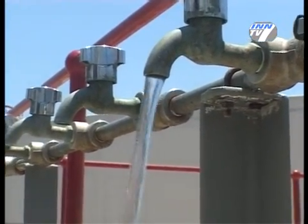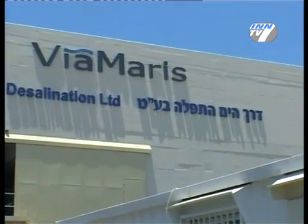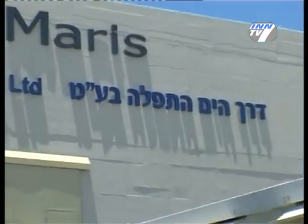The disadvantage, which obviously exists, is that we use a lot of energy in order to do so. It's all being calculated, but when we do not have water, this disadvantage is minor compared to what we can get.